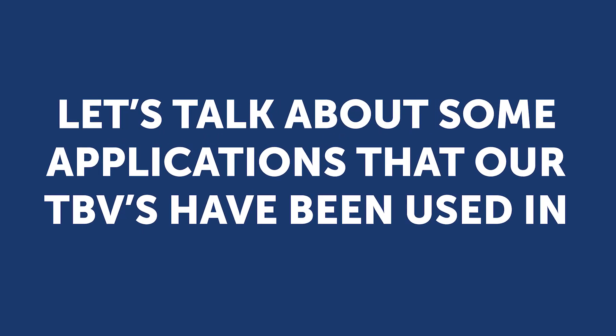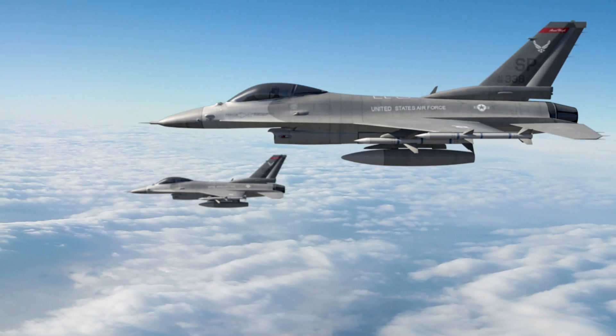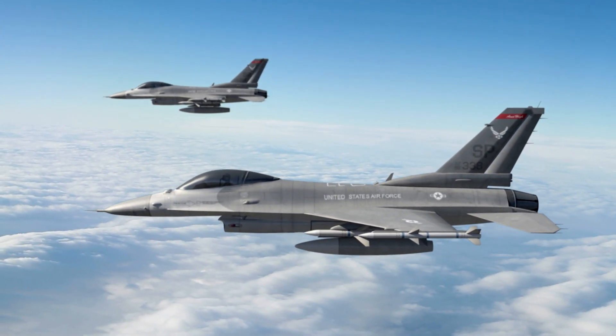Let's talk about some applications that our valves have been used in. Thermomegatec's thermal bypass valves provide thermal relief and effective avionics cooling in today's most advanced military aircraft, ensuring optimal in-air performance and system operation.